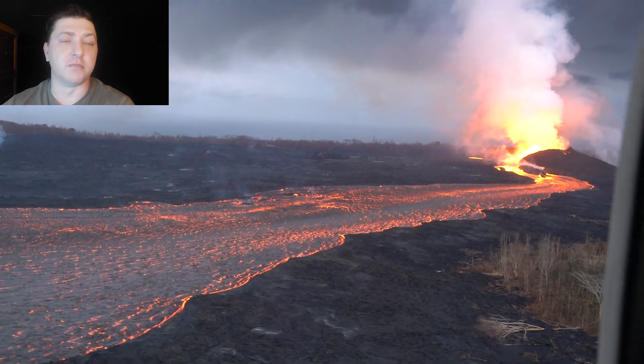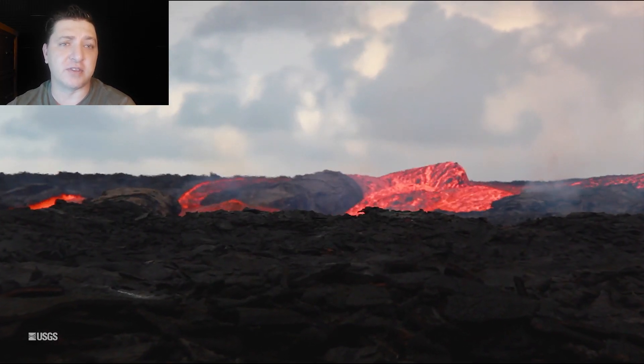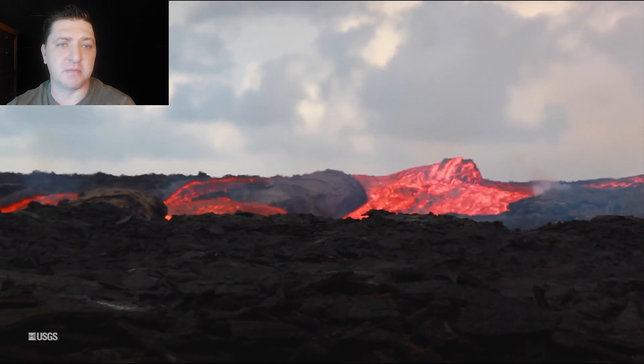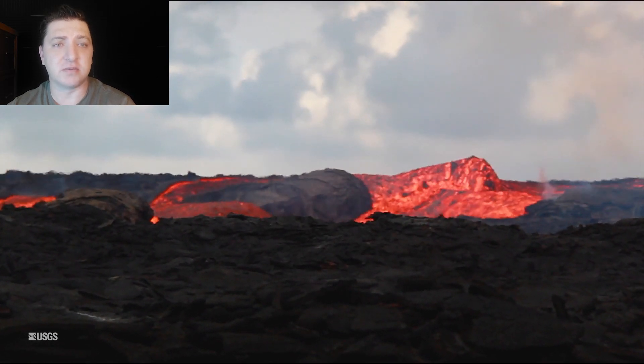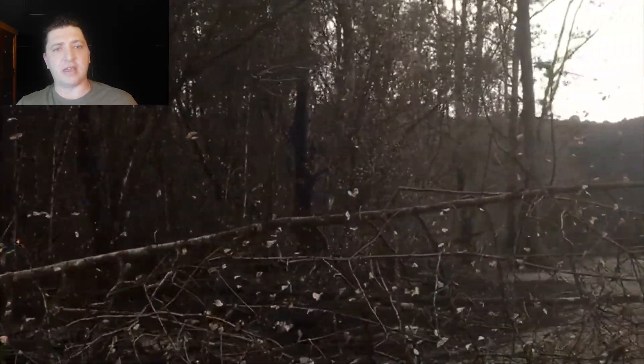We're now looking at footage from June 16th, a little further down the lava channel in the braided section. The footage has had its playback speed adjusted, but you can see just how fluid this lava is. Here we are at McKenzie Beach Park looking at a brush fire burning in the SO2-saturated dead vegetation.